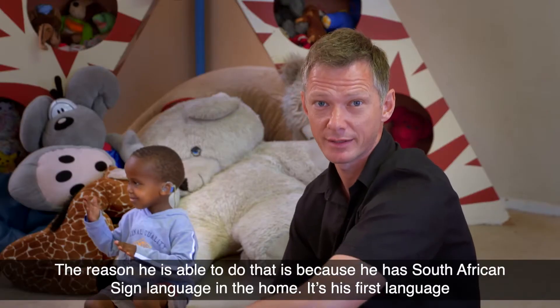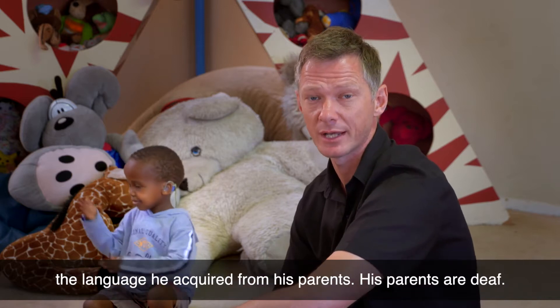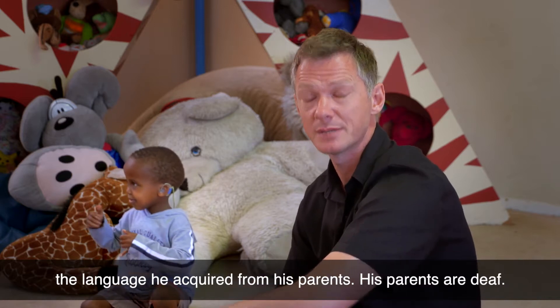The reason he's able to do that is because he had South African sign language in the home. It's his first language, the language he acquired from his parents. His parents are deaf.